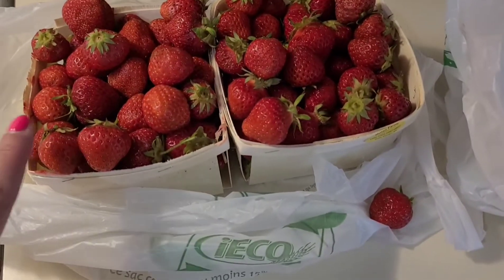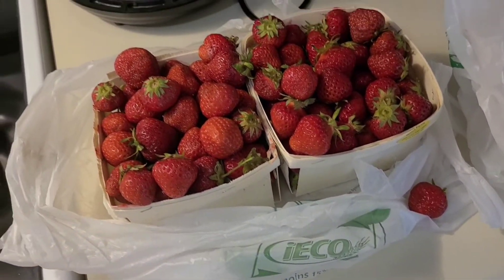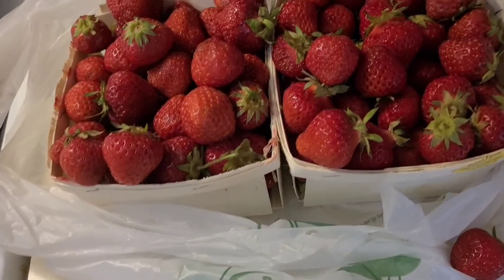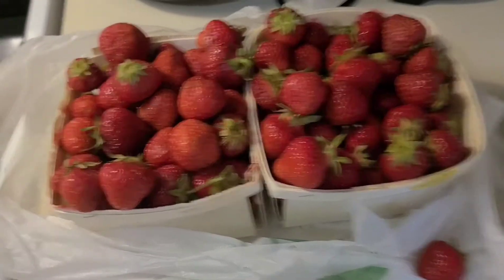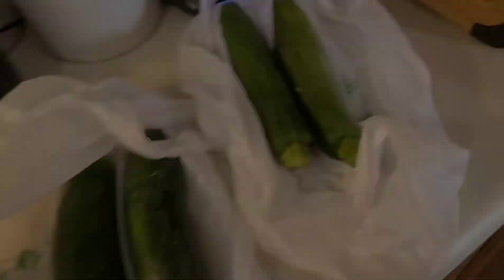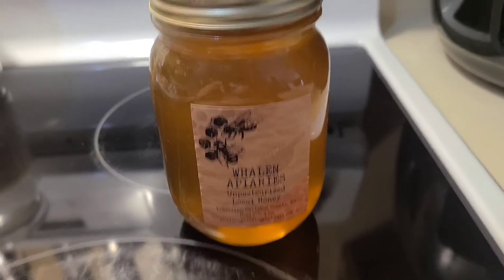Got two quarts of strawberries — these are local strawberries, so good, so delicious, look how good those look! Got some locally grown cucumbers and some zucchini.